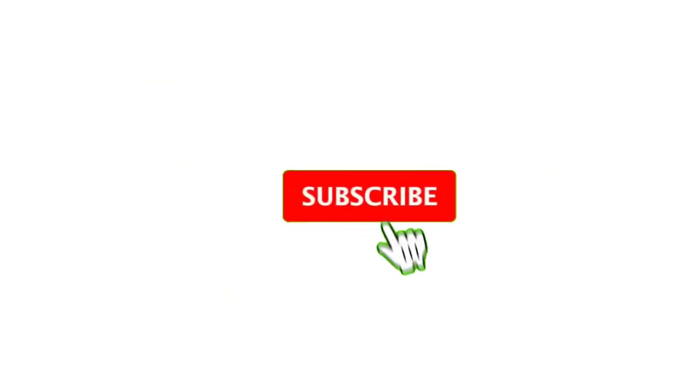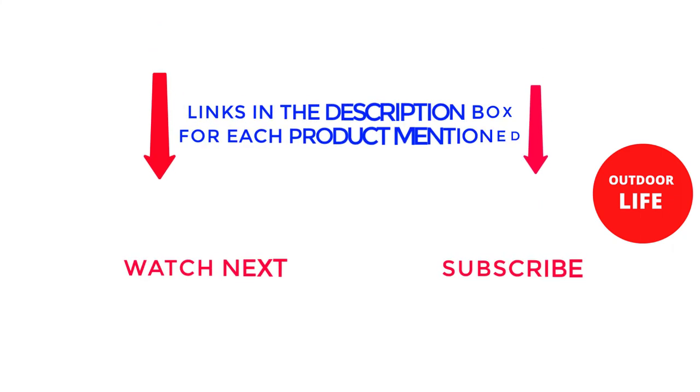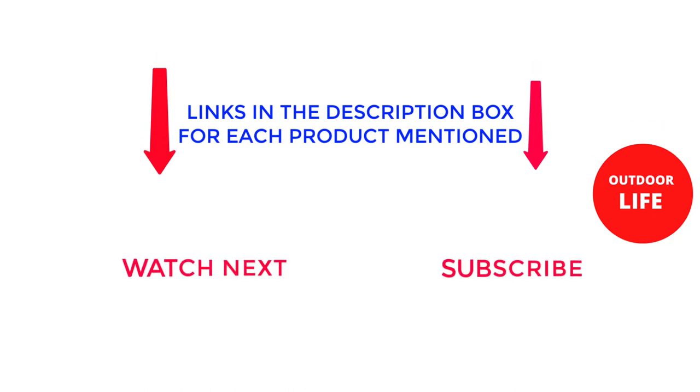That's all from my end. I make helpful videos daily, so do subscribe to my channel. If you need more information or want to know product prices, do check out the description. For any kind of problem, please comment below. Stay updated with our cool products as it will make your life much easier. Thank you.